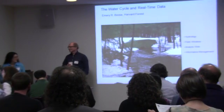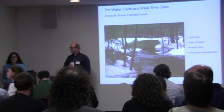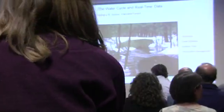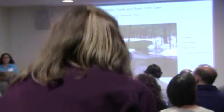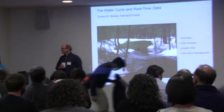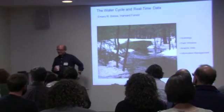Welcome to our final group of talks for the day. My name is Sydney Reichert. I'm a postdoc here at the Forest. This session is Coupled Biogeochemical Cycles Across the Forest Atmosphere. Our first speaker is Emery Boos, who's going to be talking about the water cycle and real-time data.